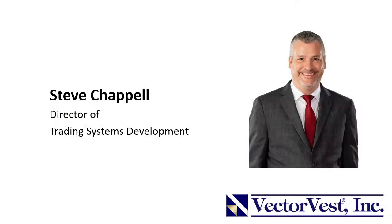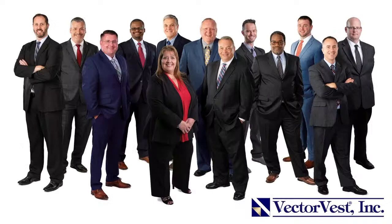My name is Steve Chappell. I am the Director of Trading Systems Development here at VectorVest. I've been with the company more than 20 years. I'm just a small piece of a very highly skilled team, and we all take pride in delivering the best stock market guidance you can get anywhere and at any price. You'll be able to walk away from this webcast with enough information to get out there and get your feet wet if you wanted to.